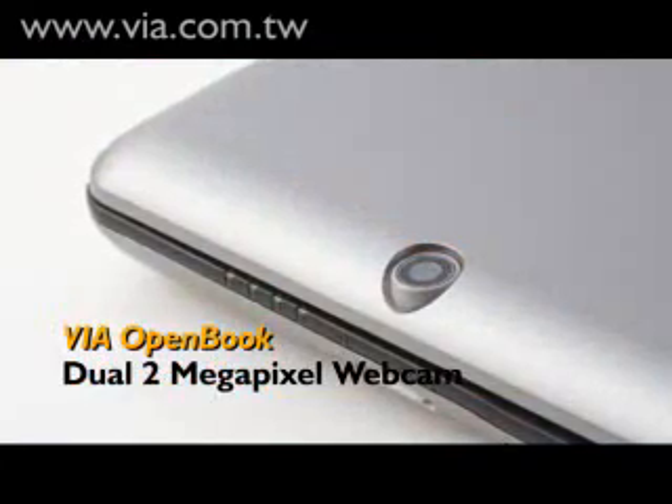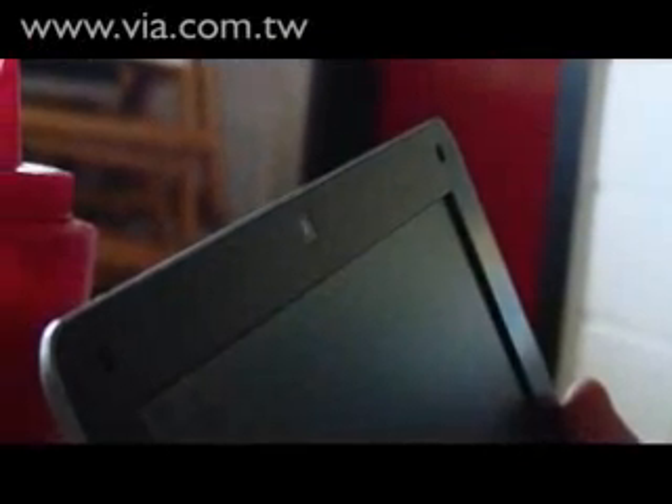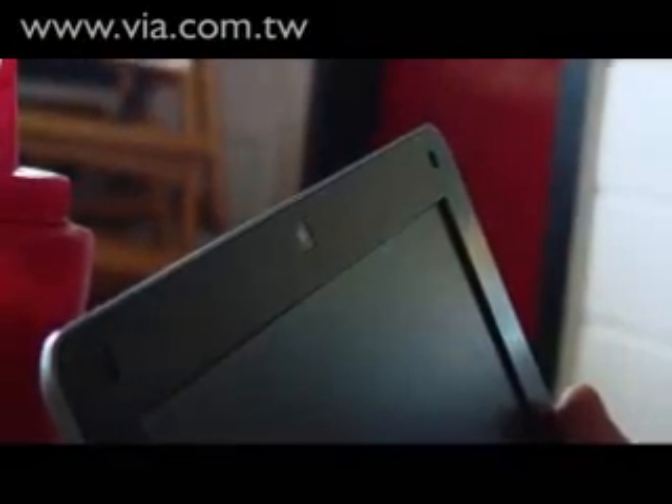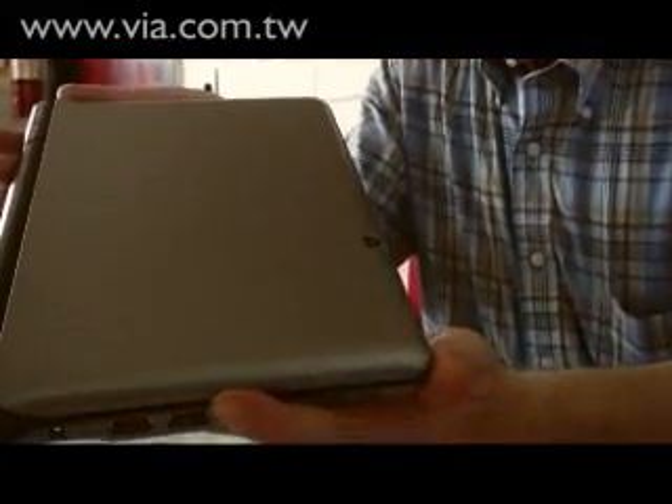Another unique feature of the device is its dual web camera. The first one is above the screen and is ideal for video conferencing and similar applications. The second one is in the back panel of the Via Open Book, ideal for recording lectures or for presentations.